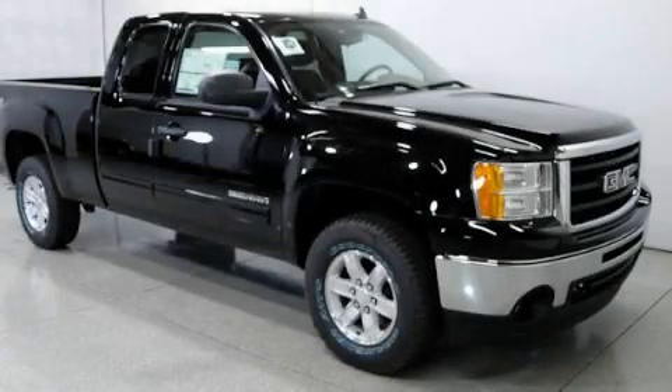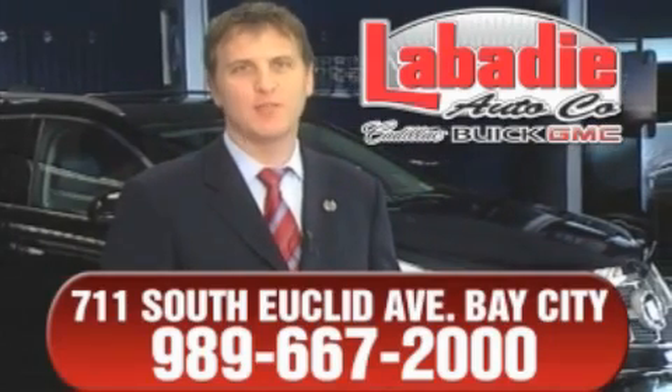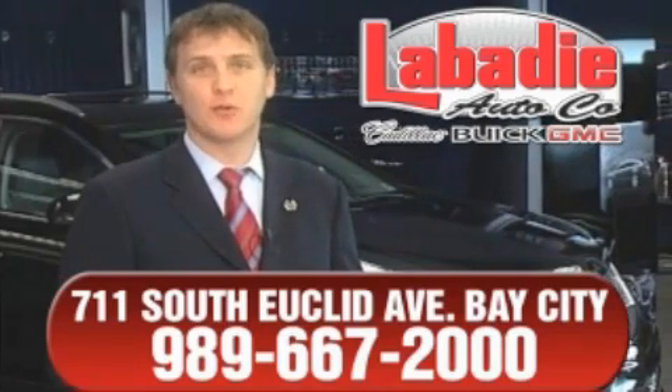Stop by today and test drive this vehicle for yourself. Hi, I'm Mark Labadee and I'd like to personally thank you for visiting our website. We're a family-owned business and have been doing business for over 60 years in mid-Michigan.